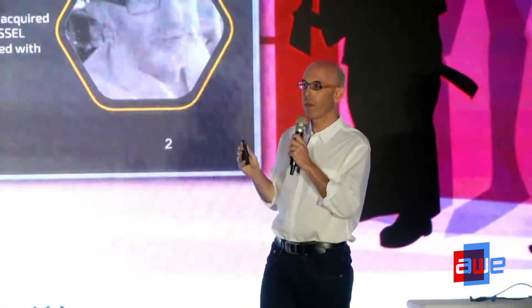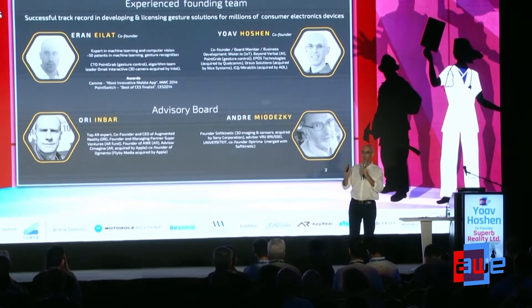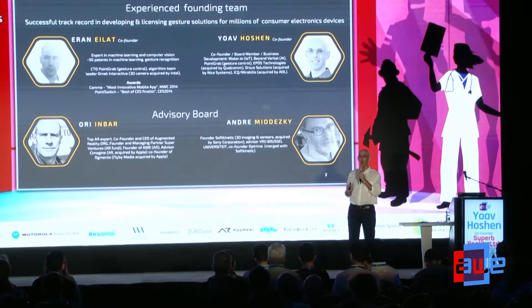And that's what we aim at at Superb Reality. My name is Joab and I'm one of the co-founders. These are some of the leading team members in our company, and we have an extensive background in building and taking millions of software licenses in gesture control and other deep technologies. We work in previous companies with some of the largest companies worldwide in enabling hand interaction using a software-only solution on any camera.